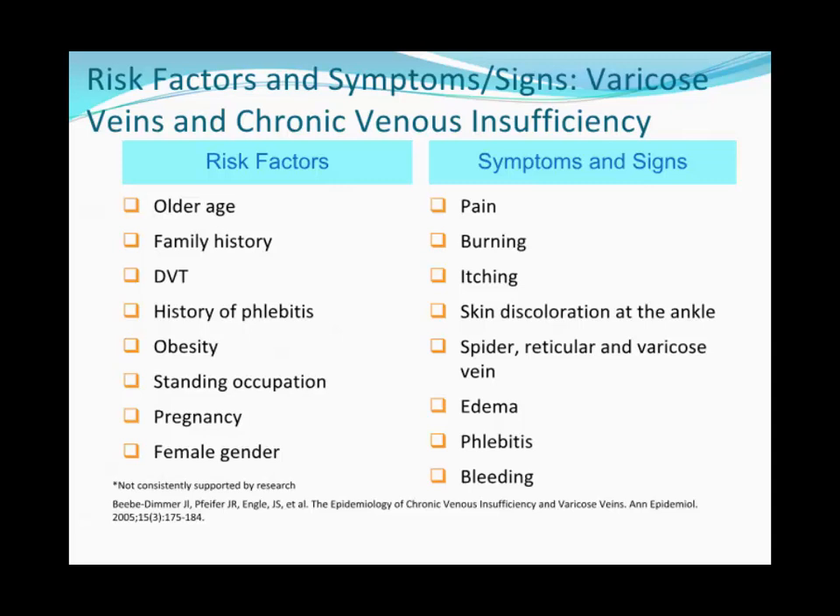Typical signs and symptoms: patients show up to your clinic saying their legs are cramping at night, they feel heavy, they're burning, they're itching. Many undergo extensive neurologic workups and frequently have venous disease, often without obvious varicose veins or telangiectasias. Skin discoloration at the medial malleolus is usually from greater saphenous vein reflux. Other presentations include spider veins, reticular veins, varicose veins, edema, superficial phlebitis, and bleeding from a vein — the latter two requiring prompt treatment.